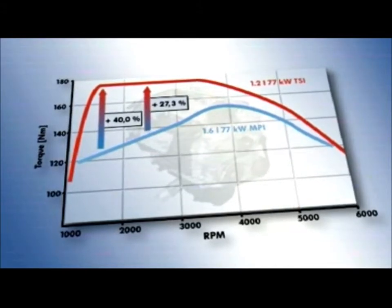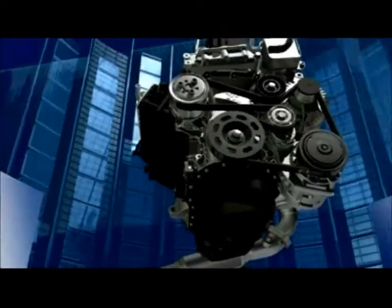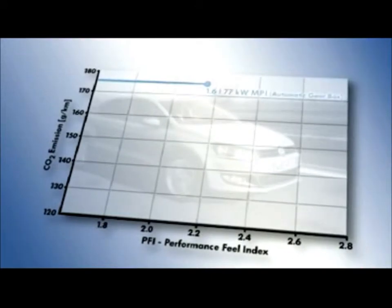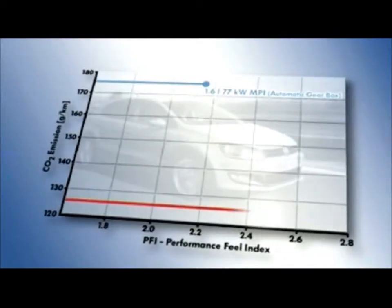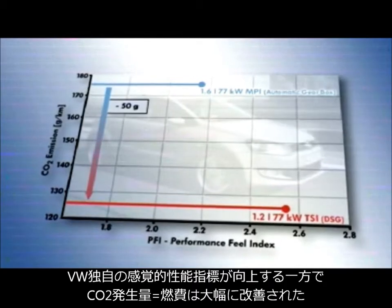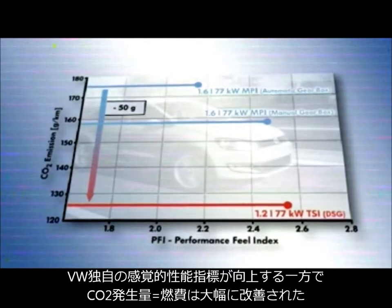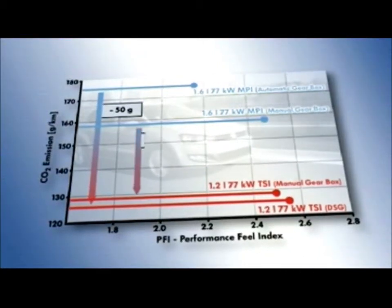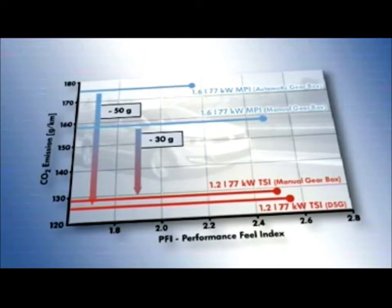In view of the increasingly heated discussions about CO2 emissions, the reduction in carbon dioxide emissions by up to 50 grams per kilometer traveled is particularly satisfactory. Moreover, this reduction in emissions has been achieved without forfeiting performance — as is impressively demonstrated by the Performance Feel Index, developed by Volkswagen to assess the driving experience objectively.